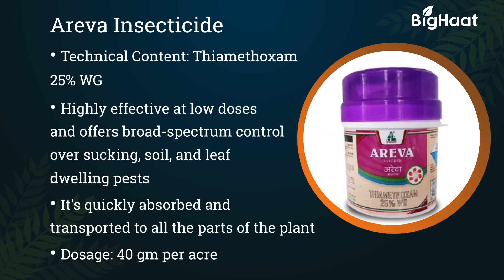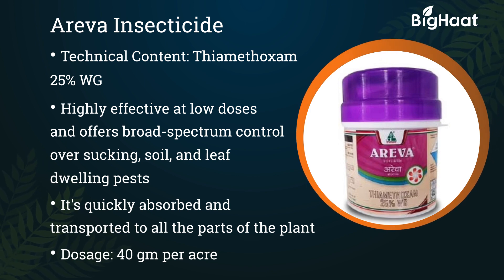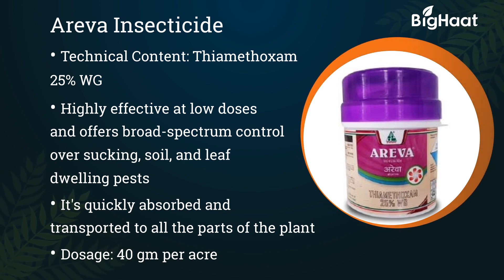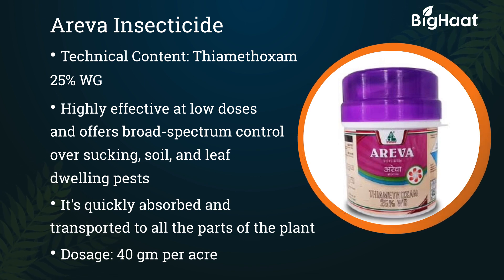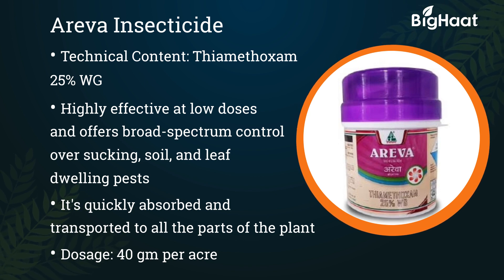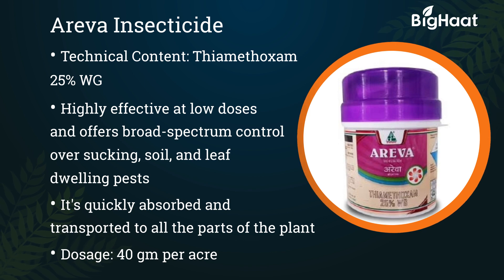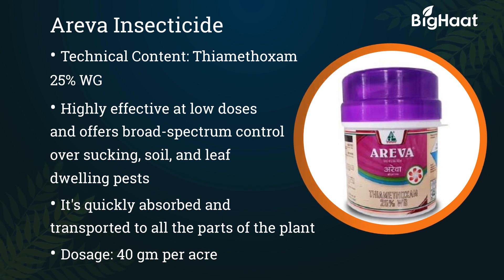Areva insecticide. Its technical content is thiamethoxam 25% WG. It is highly effective at low use rates against a broad spectrum of sucking, soil, and leaf-dwelling pests. It is absorbed quickly by plants and transported to all of its parts. Its dosage is 40 grams per acre.